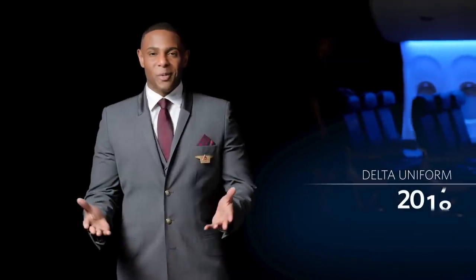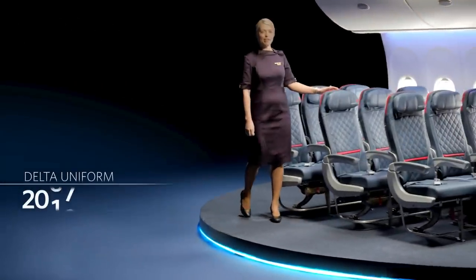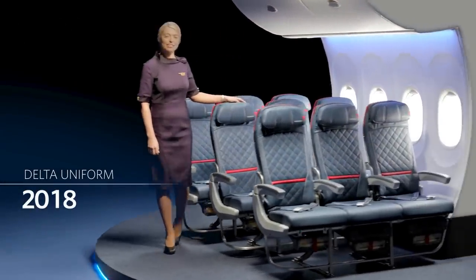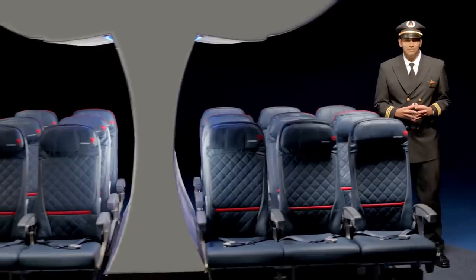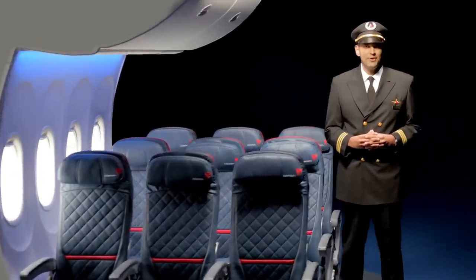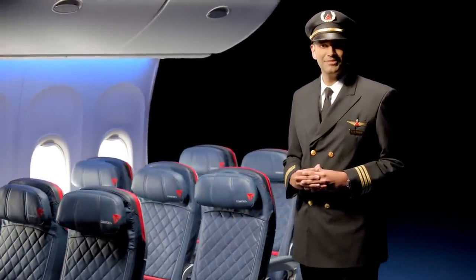Hello, welcome aboard, and thanks for flying with Delta. We're proud to be a part of your journey and innovating new ways to serve you as you embark on your travels. Our first priority on every flight is the safety of our customers and crew. So before we depart, please pay close attention to this important safety message.